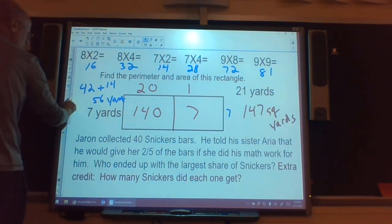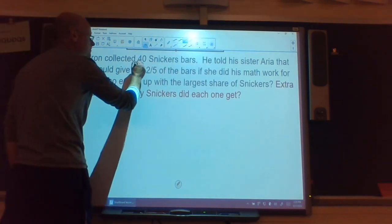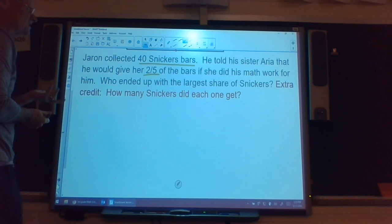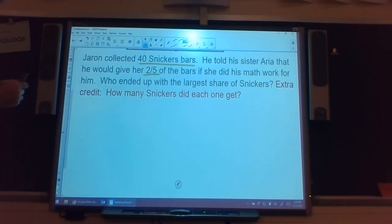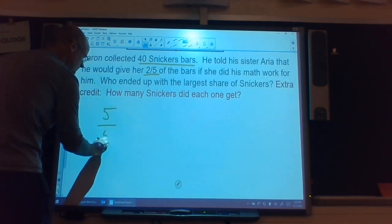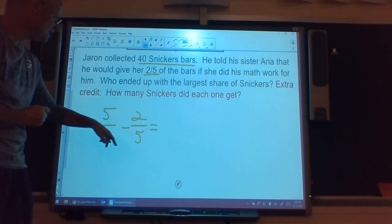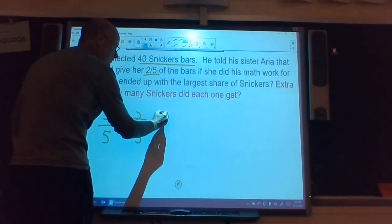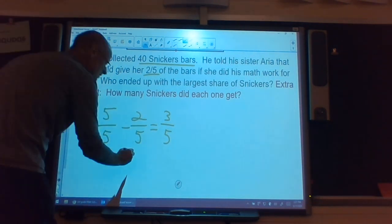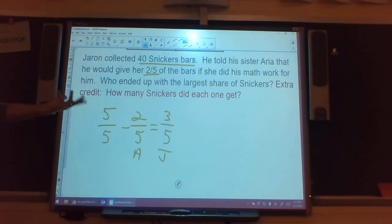Now let's work on the word problem. Jared made a deal with his sister Arya — he had 40 Snickers bars and said he'd give her two-fifths of them, meaning every five bars she gets two. He started with five-fifths. He gave away two-fifths to Arya. Subtracting fractions with the same denominator: just subtract the numerators — five minus two is three, denominator stays the same. So Arya ended up with two-fifths and Jared ended up with three-fifths. Since three-fifths is larger than two-fifths, Jared has the most candy bars.